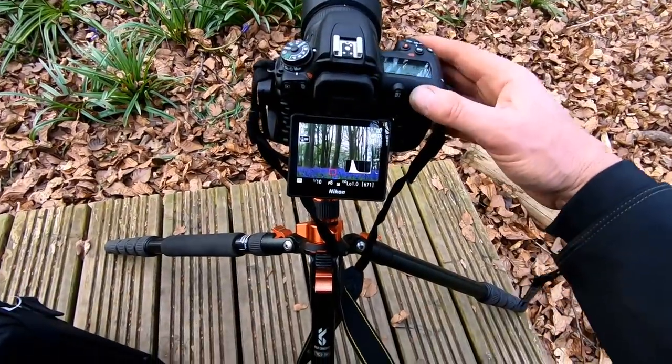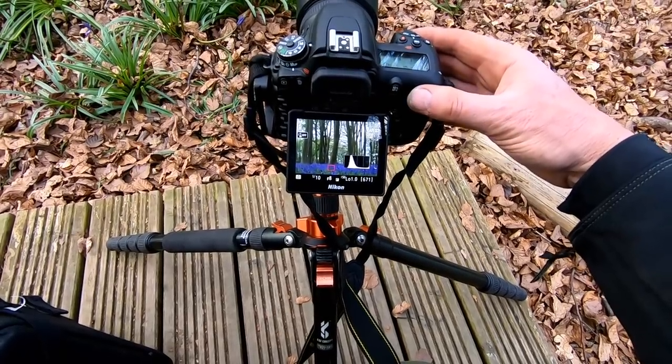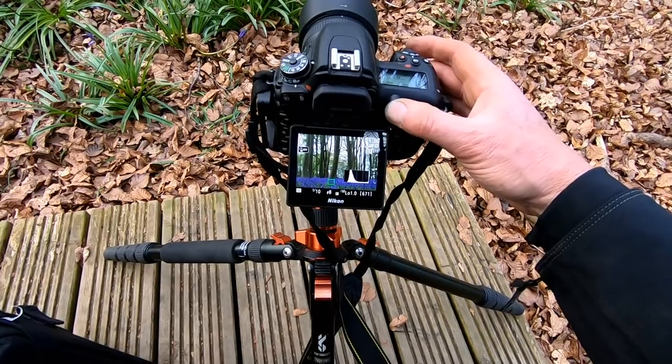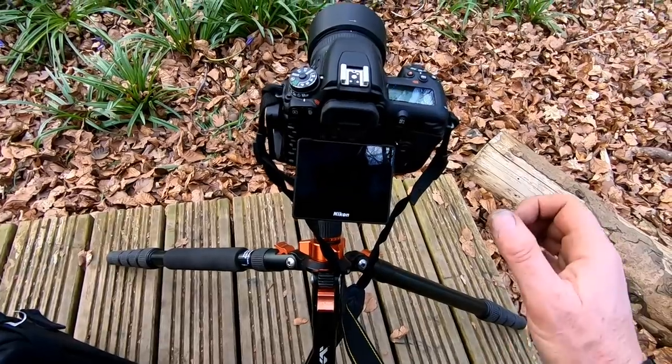We've got a dynamic range issue with a bit of sky in the shot — the sky is obviously a lot brighter than the rest of the woodland. So what I'm going to do is bracket this one and see how it comes out. F8, one tenth of a second, bracketed, three shot exposure.